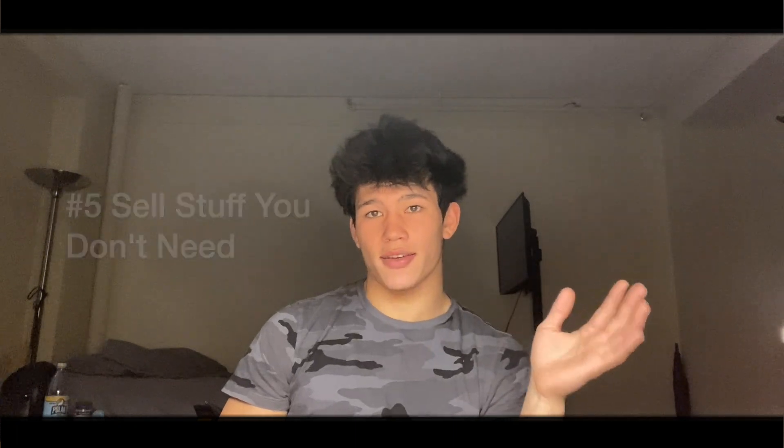Lastly, we have tip number five: sell stuff you don't need. These can be things like clothes, textbooks, notes from classes you took — things you already have but can make money off of. I used to sell old clothes on Depop, cleaned up my closet, and made some cash in the process.